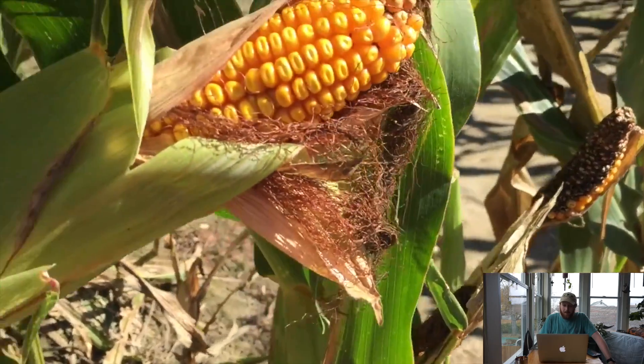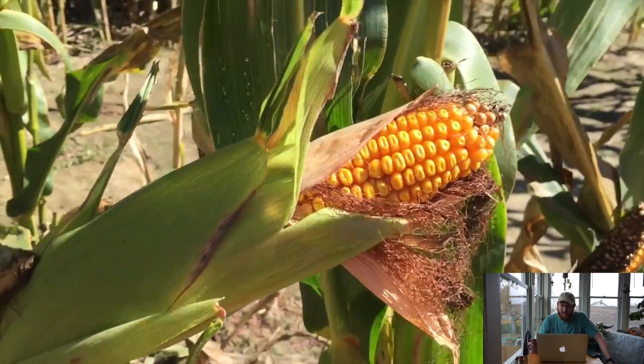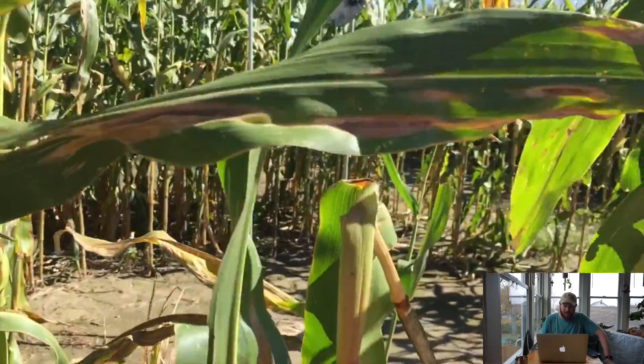Welcome everyone to Beyond the Adventure. Today's episode is a corny adventure from Season 2 of Adventure Wednesday. So starting this episode out, here we are actually already in the cornfield, and I was trying to do a corny little introduction promo into the episode right here.